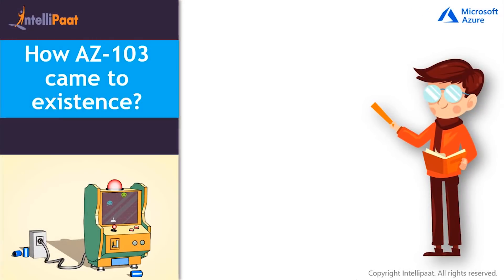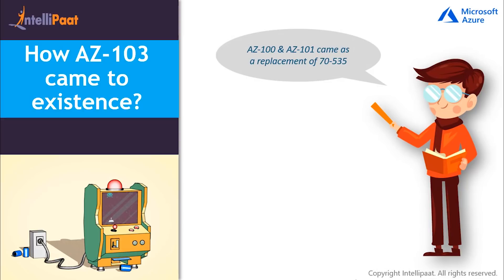How AZ-103 came into existence. Previously, Azure had launched two new role-based certifications, AZ-100 and AZ-101, as a replacement of 70-533 for the Microsoft Azure Administrator role. But recently, on May 1st, 2019, both the AZ-100 and AZ-101 exams got retired and replaced by AZ-103 exam. So if one is willing to become a Microsoft-certified Azure Administrator, then they should focus on AZ-103 exam preparation.